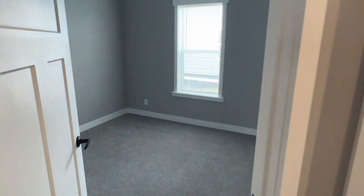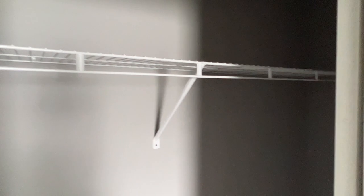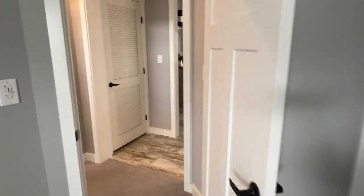And here's bedroom two. It's a modest size room, really small, but does the job. Reach-in closet, bypass doors. And they made up for it in other places, like a spare room.